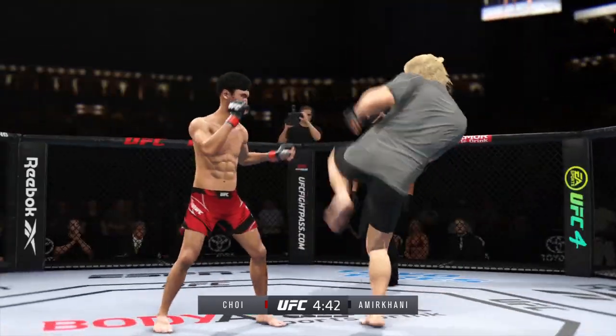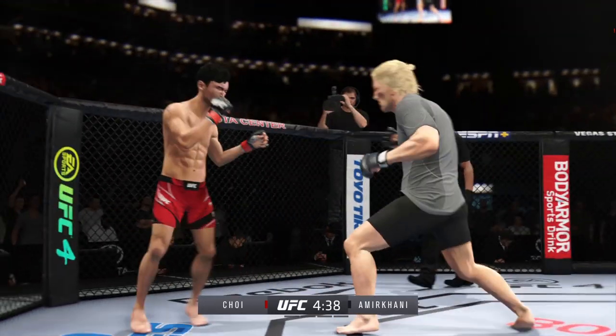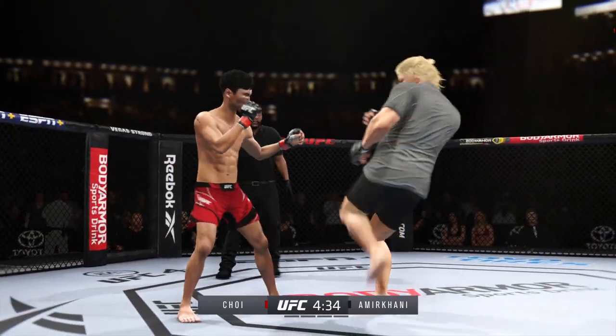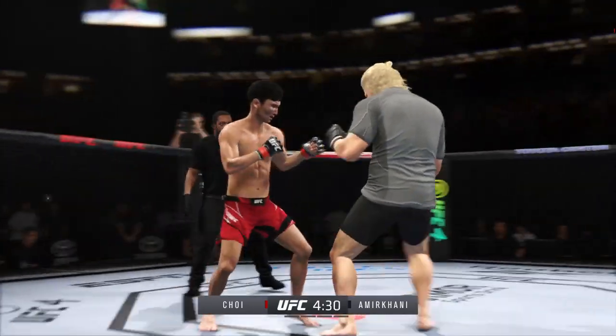He's really using his reach advantage there with that punch. And he tags him with the straight — beautifully placed there by Amir Khan. Good series of strikes by Amir. Great job of mixing it up, staying active, keeping busy, doing great work.